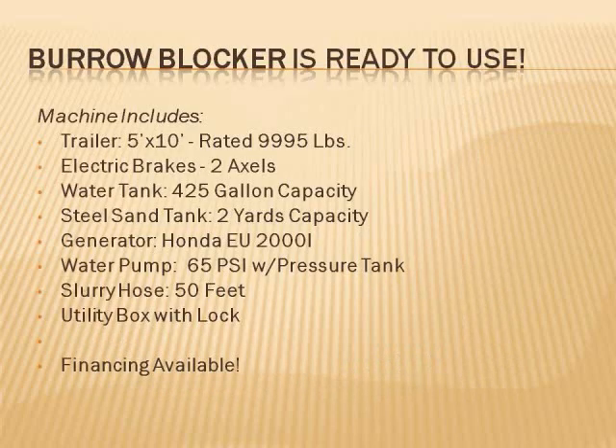The Burrow Blocker comes ready to use. Most units are built to order and are built with quality parts and ease of use in mind. If there is a mechanical problem, we like to be able to quickly fix it. If a leaf or a rock by chance gets caught going through the system, unclip the pipe, remove the obstruction, clip the pipe back in, and get back to work.